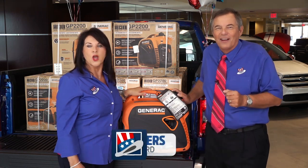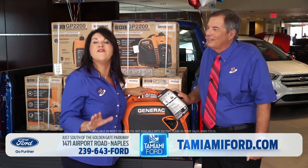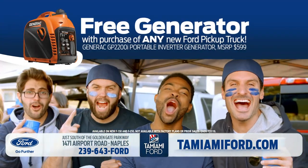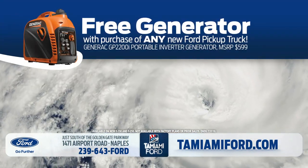Get powered up with a new Ford truck. We're including a portable generator at the all-new Tamiami Ford. Use it on the job site, for tailgating, and stay out of the dark this hurricane season.